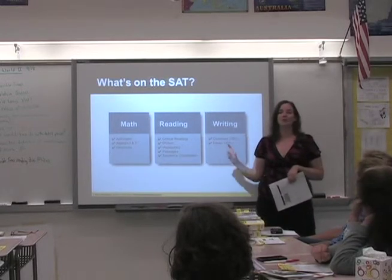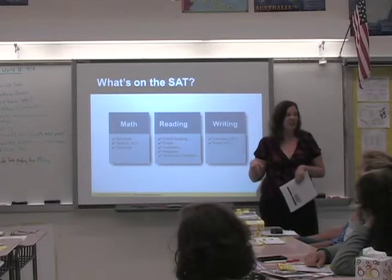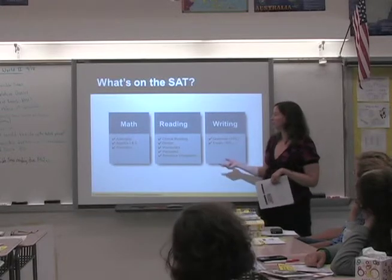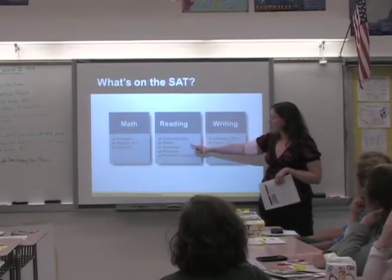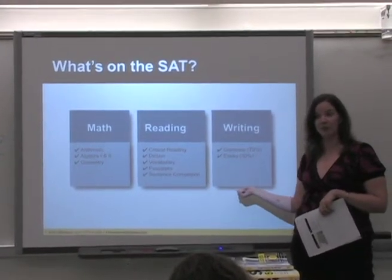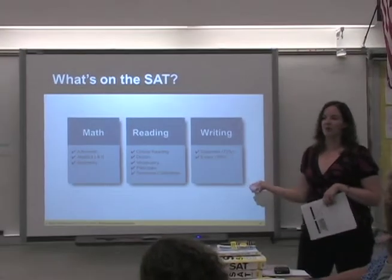That's what the Princeton Review does — we help you understand how test writers come up with these questions, because it's not the way your teachers think, and it's not the way you normally test in high school. Your reading portion will have critical reading, diction, vocabulary, passages, and sentence completion. And then there's a writing portion — for parents, this might be new, because even when I took the SAT, this was not part of it.